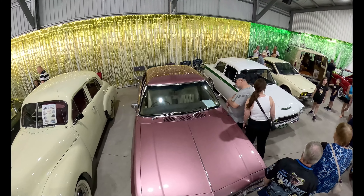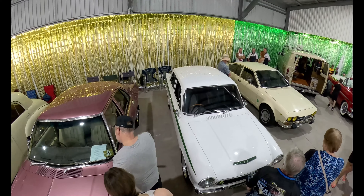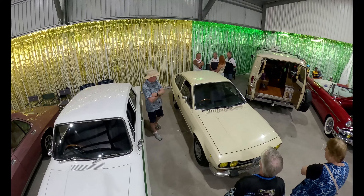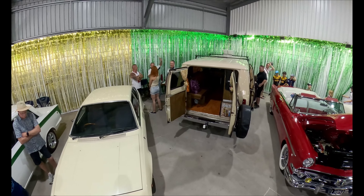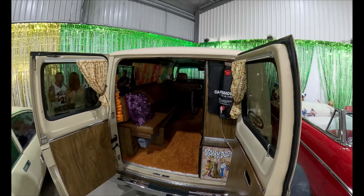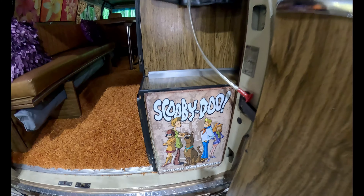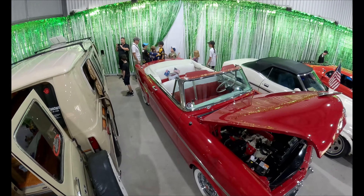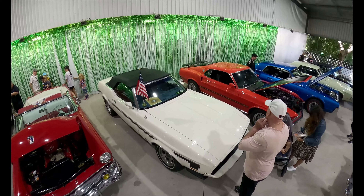We've got the old Holden FX 48-215 there. Next to it is an HQ Premier — that's a '74 model; I used to actually own a '71 model, beautiful car. The white one is the iconic Lotus-spec Cortina — a very special car in their day, they absolutely hauled for a tiny car. We've got an Alfa Romeo next to that. The van I think is a Chevy — it's the Scooby-Doo one, at Coolangatta Rocks every single year, always a crowd puller. The red one is a '54 Ford Customline, and the white one is a '73 Mustang two-door convertible.